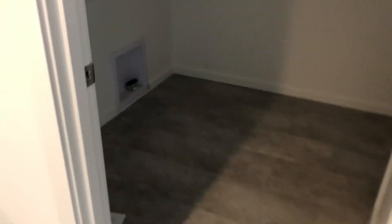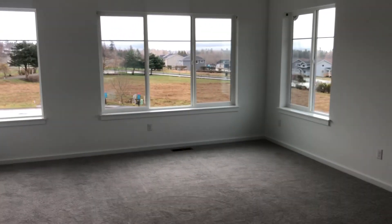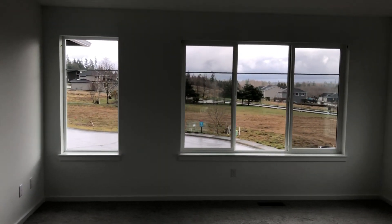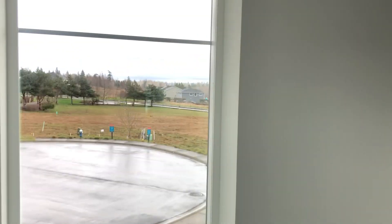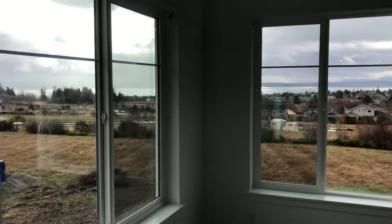This one goes into our grand suite — double doors. This would be the utility room with washer and dryer space. You open the double doors to the bedroom. This plan has the master — or grand suite — in the front of the home, so it gets beautiful windows and views of Birch Bay.